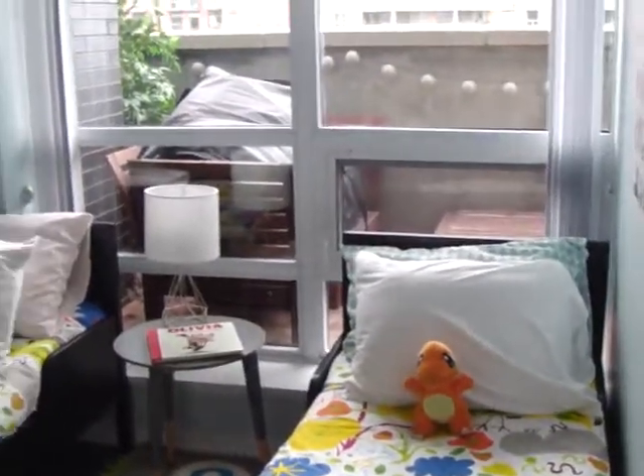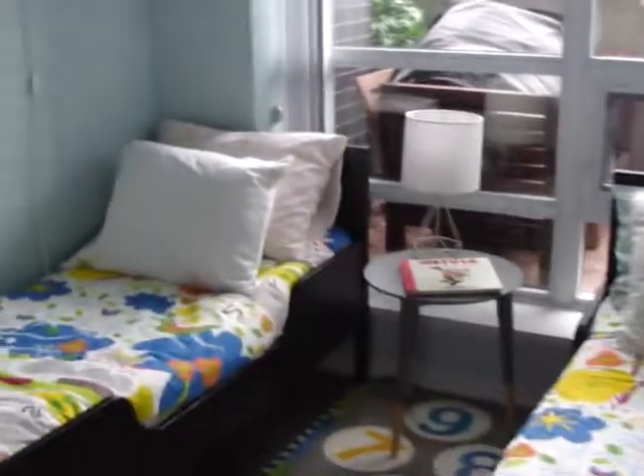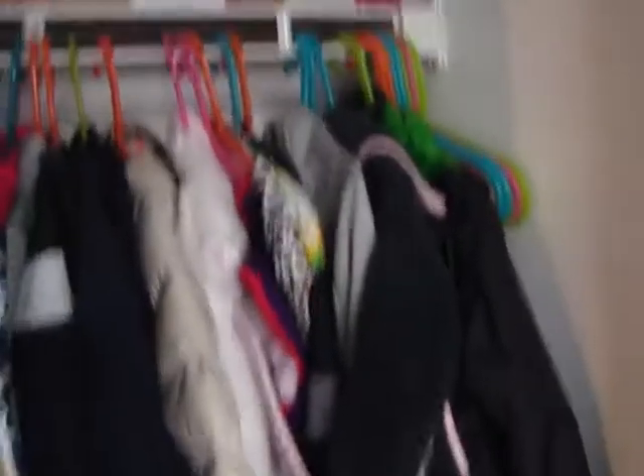Here we have the second bedroom. Again, floor-to-ceiling windows, so it's nice and bright. And we have the full closet as well — lots of space.